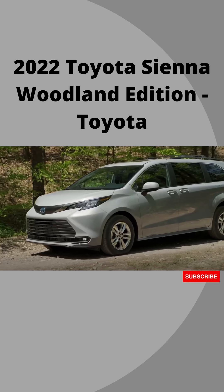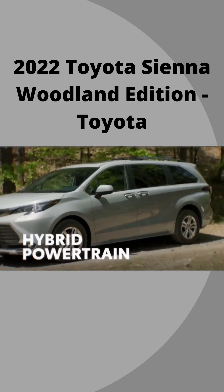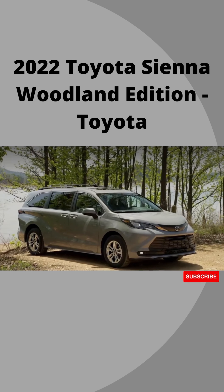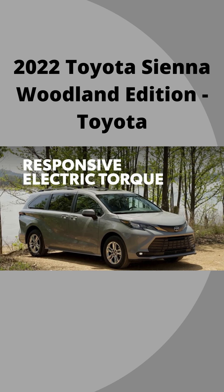Sienna is the only vehicle in its segment to pair all-wheel drive with a state-of-the-art hybrid system that allows for a class-leading 35 miles per gallon combined rating from the EPA. And it does all that while also offering smooth and responsive electric torque for a great driving character.